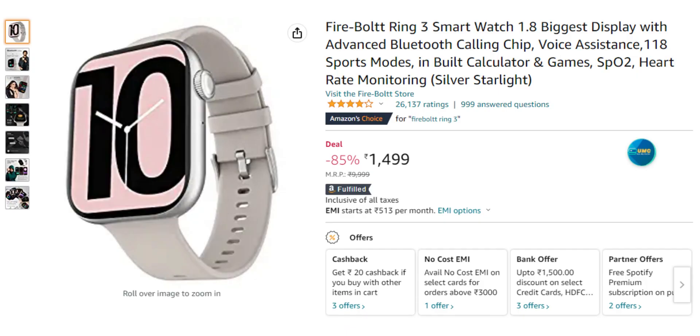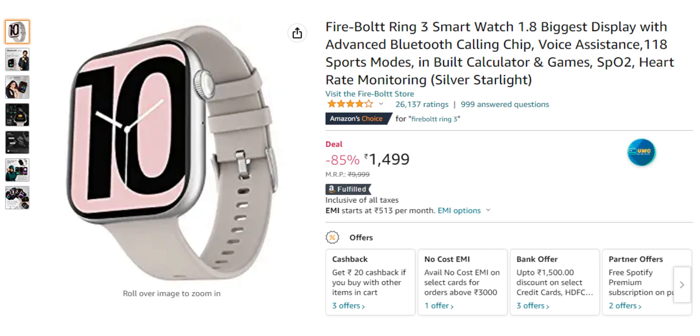First of all, there is the Firebolt Ring 3 smartwatch. It has Bluetooth calling and a 1.8 inch TFT LCD square dial display. It has 118 sports modes, SpO2 monitor, sleep monitor, heart rate monitor, and other health features. This is available at around 1800 rupees, and it is the best smartwatch at this price.